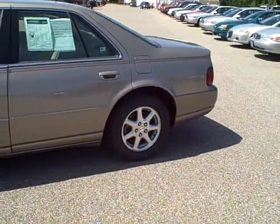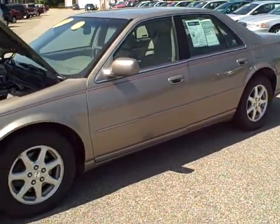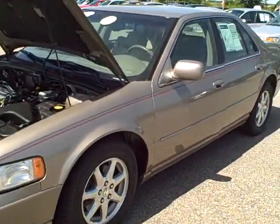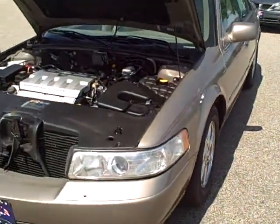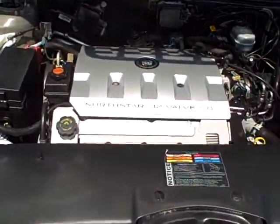It's got the chrome wheels. Four Nexen tires all the way around. Very clean, very sharp. North Star engine — as you can see under the hood, just spotless.